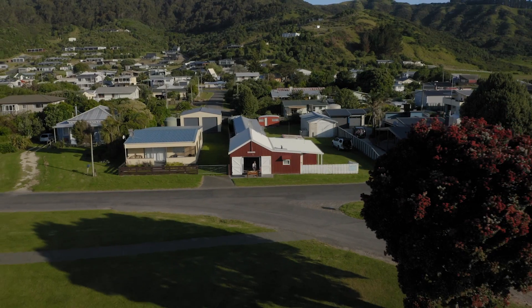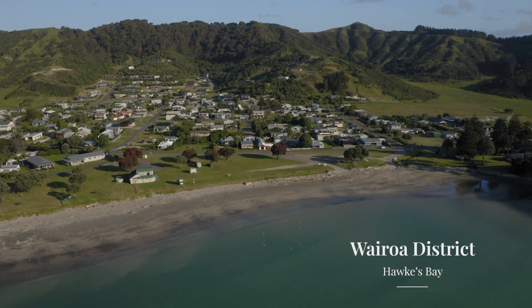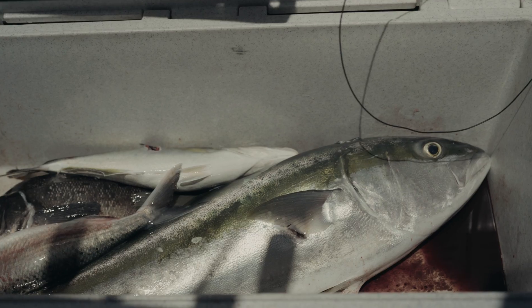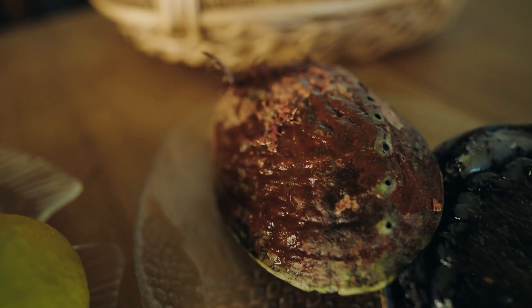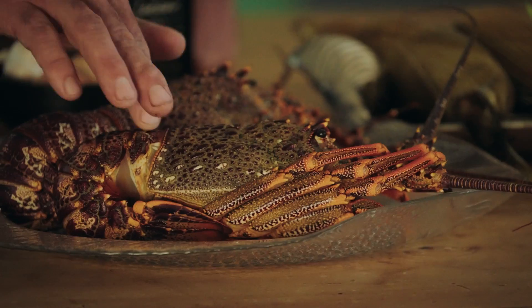So here I am in beautiful Mahia — the beach is just out there at the top of Hawke's Bay, Wairua District. I'm on holiday so I don't want to do too much work, so I'm going to cook some really simple food today with some beautiful kaimoana.